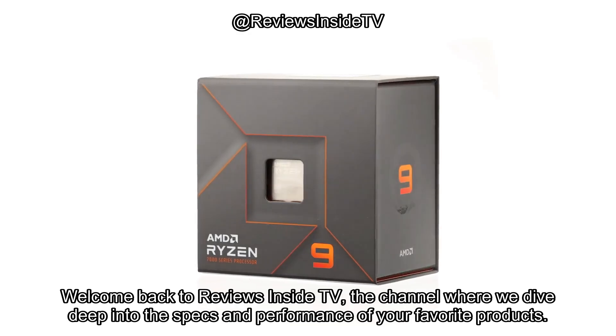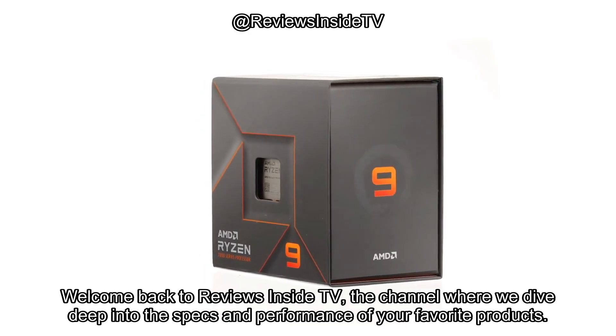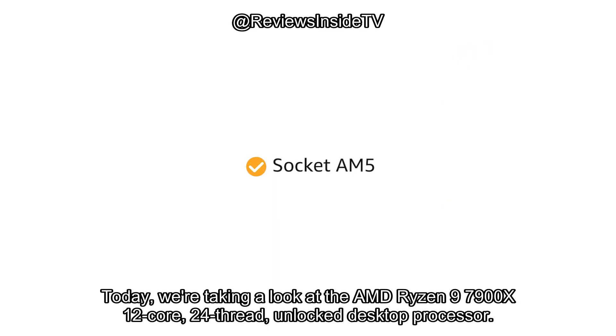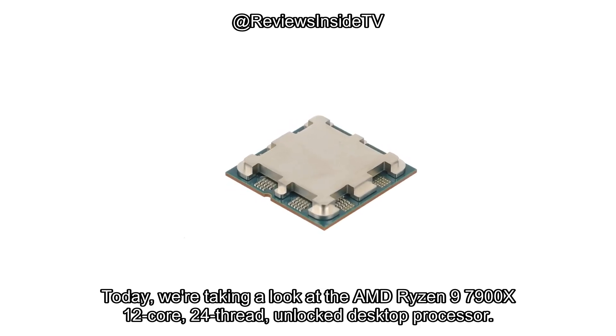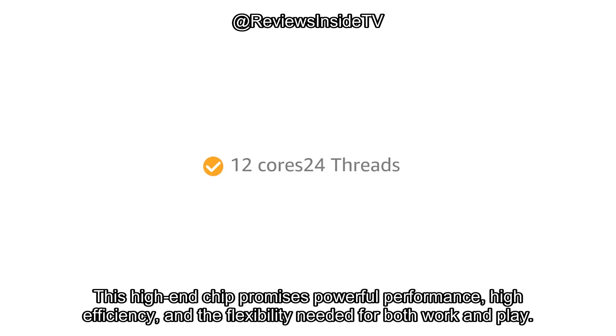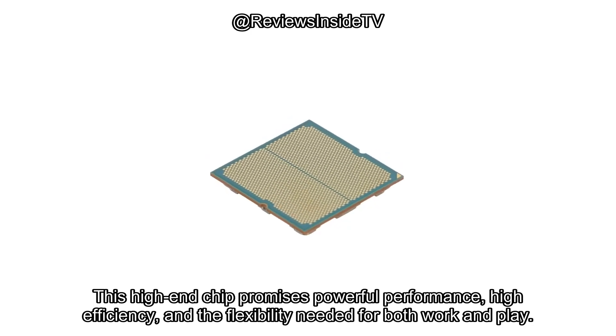Welcome back to Reviews Inside TV, the channel where we dive deep into the specs and performance of your favorite products. Today, we're taking a look at the AMD Ryzen 9 7900X 12-core, 24-thread, unlocked desktop processor. This high-end chip promises powerful performance, high efficiency, and the flexibility needed for both work and play.